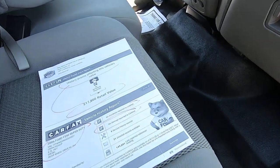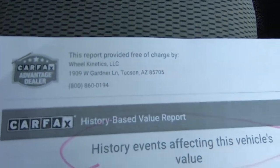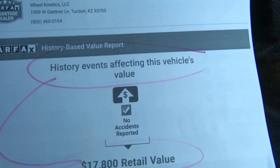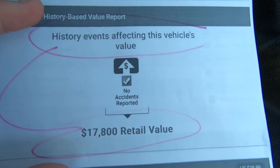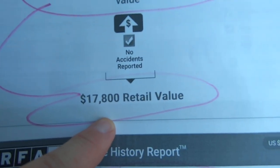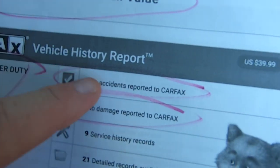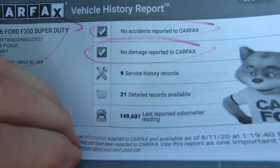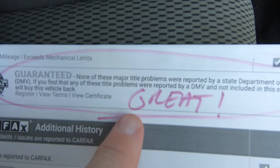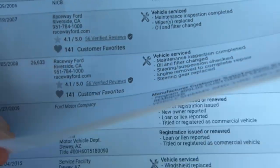Let me show you the Carfax real quick. So here's the Carfax — history of events affecting this vehicle's value. Basically they blend the Kelly Blue Book and the vehicle's history; they come with a value of $17,800. There's your VIN. No accidents reported, no damage reported, no major title problems reported, which obviously is great. Looks like it was born in Riverside, California.